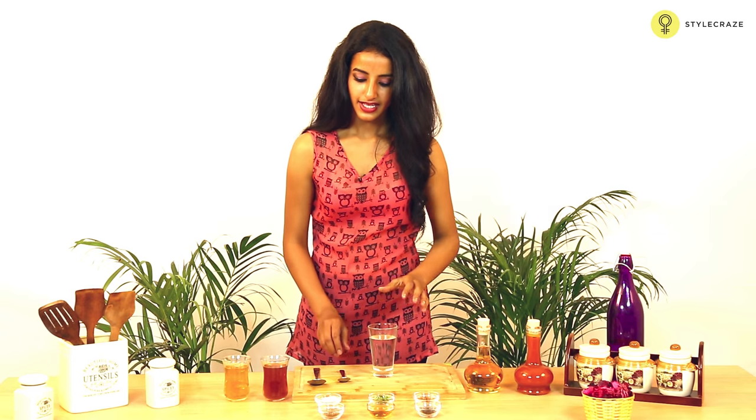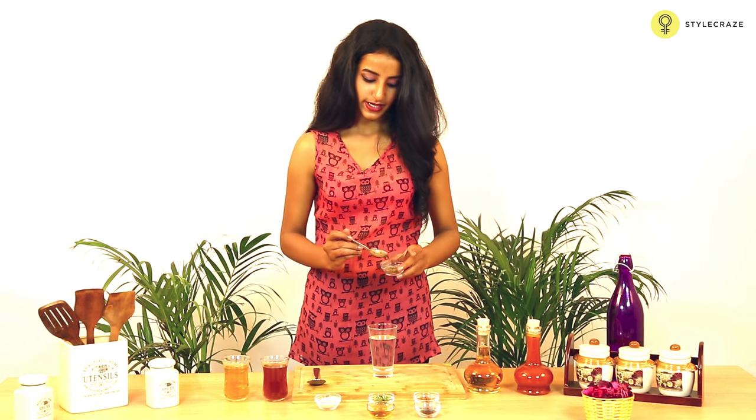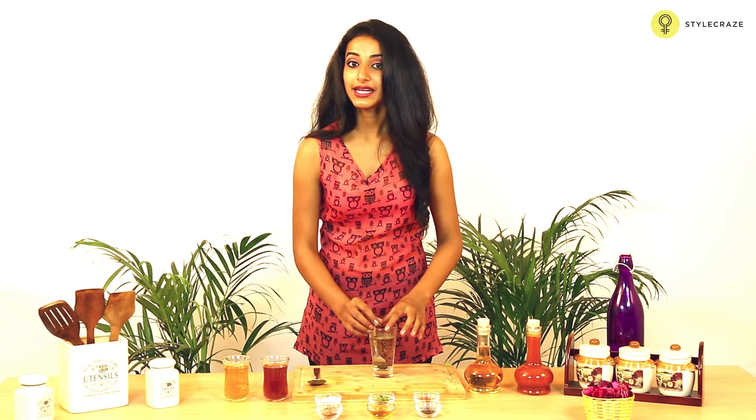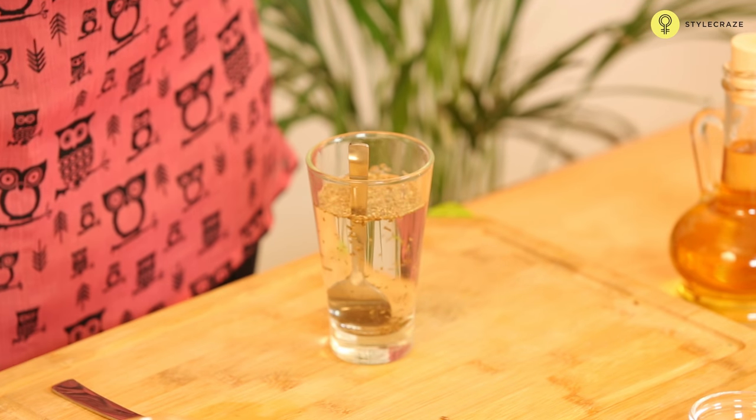Take a glass of water and add a tsp of celery seeds, also known as ajwain. Boil this solution for about 10 minutes and let it cool down and then drink it. This will give you instant relief.